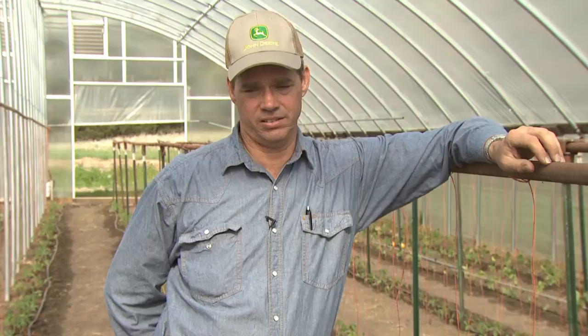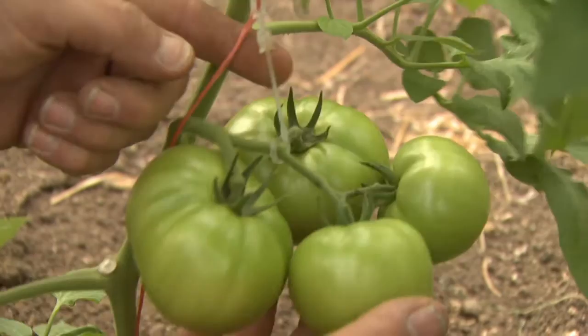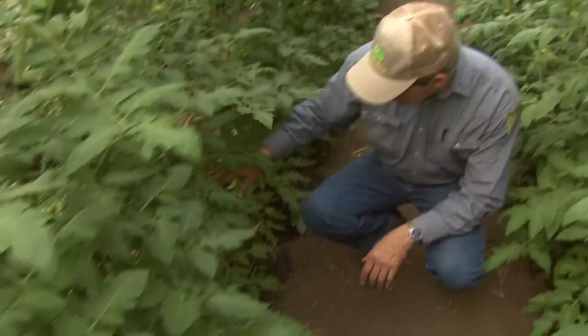And then we constantly have to watch the reentry period, especially on the crops that we produce. Our harvest day is pretty much seven days a week. Tomatoes we might harvest once every three days, or if it's hot, we might harvest every day. So the restricted entry interval and the harvest interval are big issues. Sometimes we just can't do anything, otherwise it will interfere with our harvest.